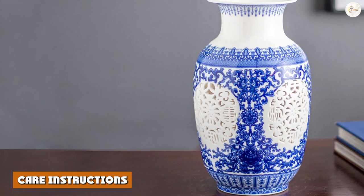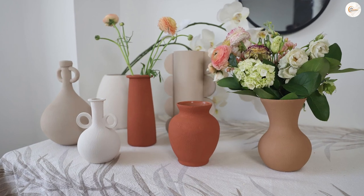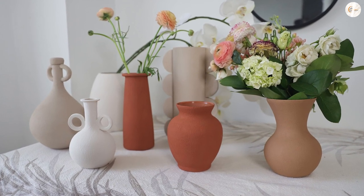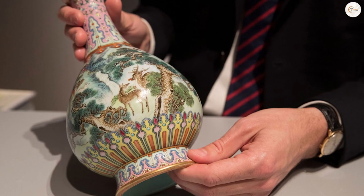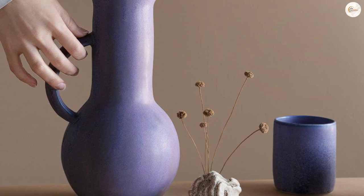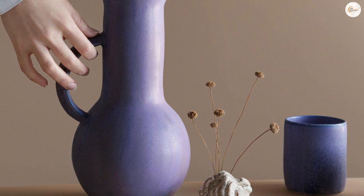It's important to let the vessels be fully air dried after use. Even if the surface appears to be dry, most of the water will remain inside. Please turn the pieces upside down, do not stack them, and place them in a spot that can be exposed to sunlight for half a day to a day.